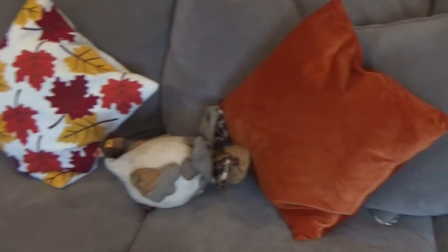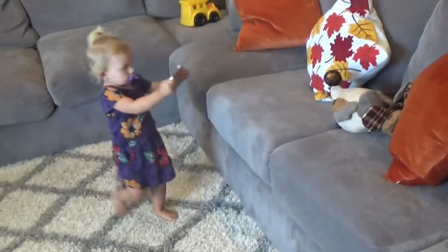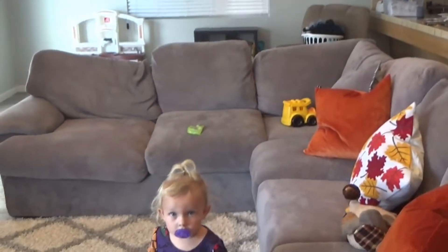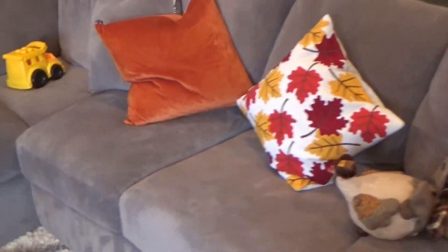The throw was about $14.99. The orange pillows were $19.99 and that leaf pillow was $24.99. As you can see our color scheme is pretty gray — a lot of grays — our walls are gray, so I wanted to add a pop of orange with the pillows to bring out all the other fall decor.